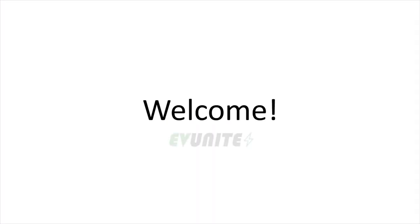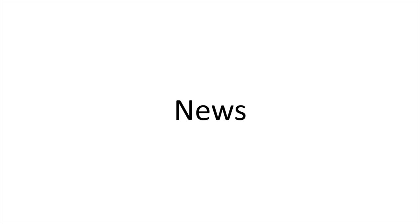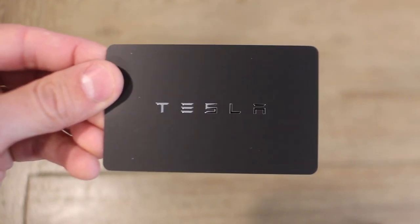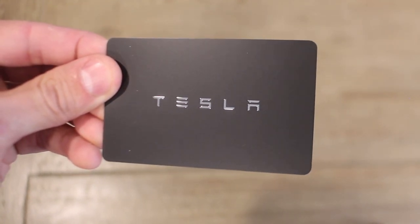Hi everybody and welcome to EVUnite where we discuss the latest news and tech related to electric vehicles and charging. In this episode we will be taking a look at the Tesla key card. So let's get started.